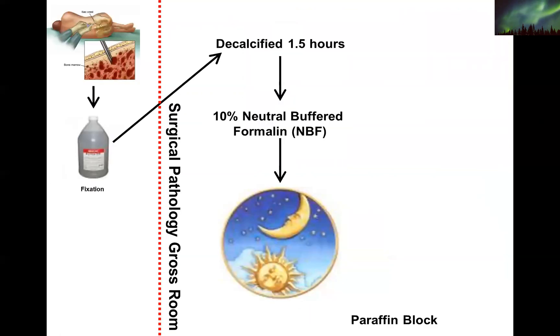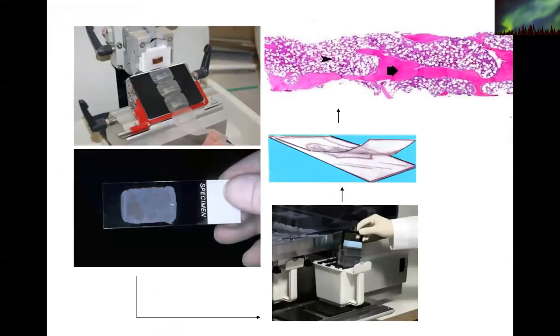In contrast, the bone core biopsy has a piece of bone in it. After it's fixed properly, it needs to be decalcified for a certain amount of time, then goes through routine processing as formalin-fixed paraffin-embedded tissue. This requires a little more time — you have two types of specimens, a bone marrow core biopsy and a marrow aspirate smear, but they don't come out at the same time. The aspirate smear can be stained the same day; typically the core biopsy comes out the next day.